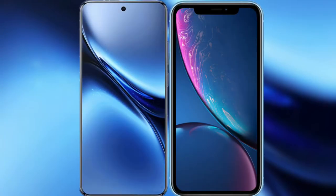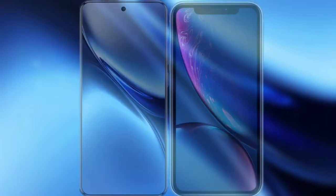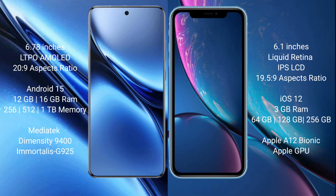I will compare the new Vivo X200 Pro with the iPhone XR. The Vivo X200 Pro features a 6.78-inch LTPO AMOLED display with an aspect ratio of 20:9. The iPhone XR has a 6.1-inch Liquid Retina IPS LCD display with an aspect ratio of 19.5:9.